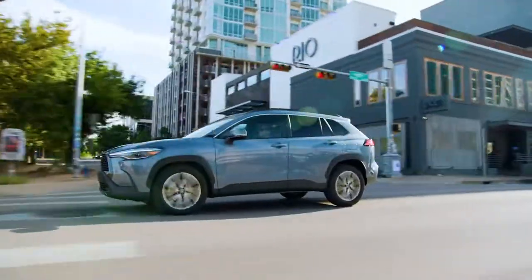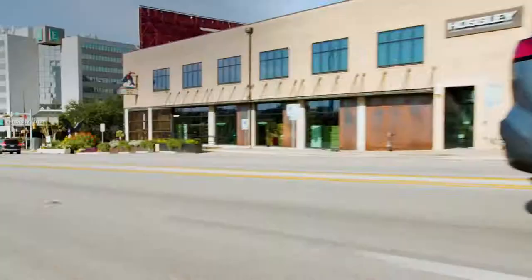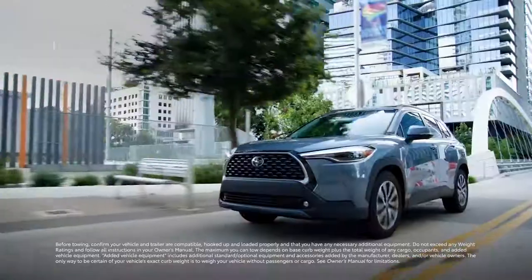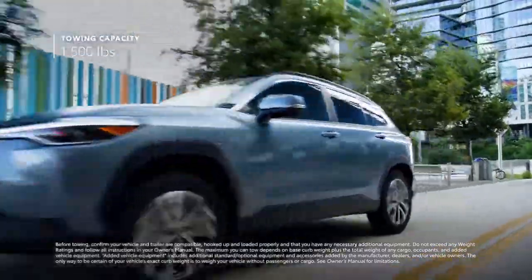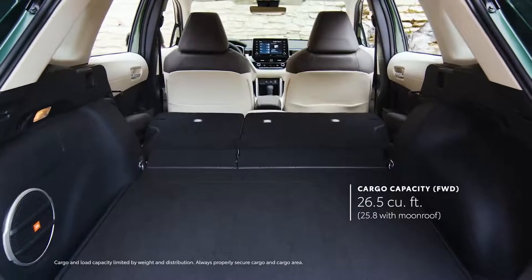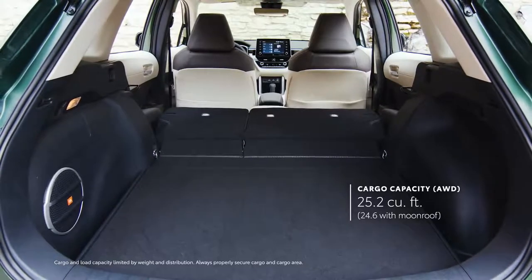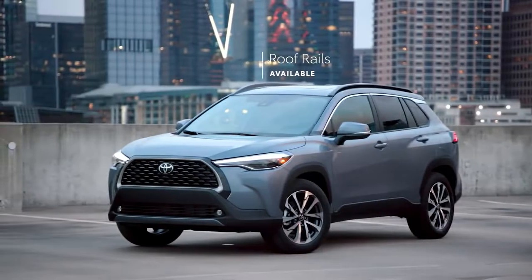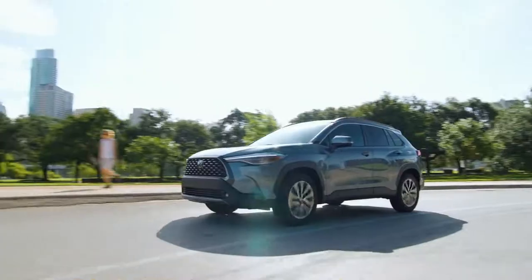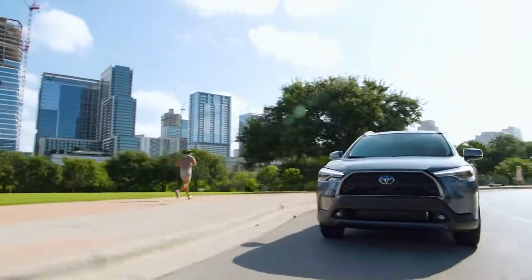First off, capability. Being a crossover doesn't mean performance takes a back seat. That's why Corolla Cross offers all-wheel drive on all three grades, and why it's rated to tow 1,500 pounds — just in case all that cargo space behind the rear seat somehow still wasn't enough to contain the weekend plans. From the available roof rails offering extra storage up top to a ground clearance of over 8 inches below, this crossover is clearly made to tackle the journey and have fun while doing it.